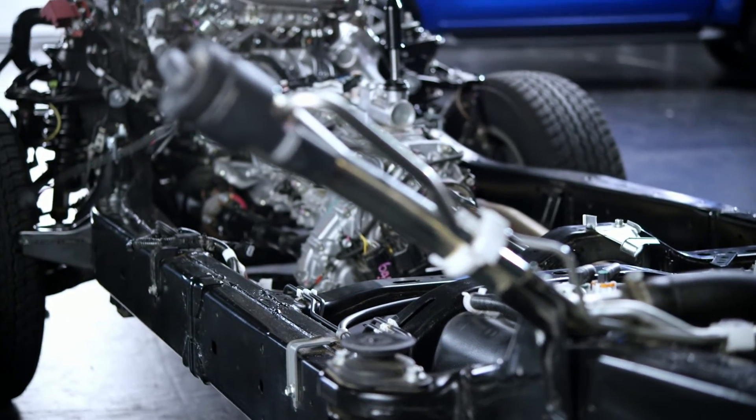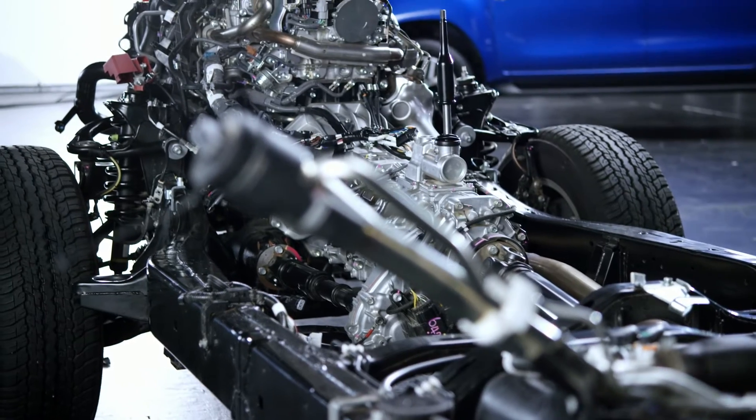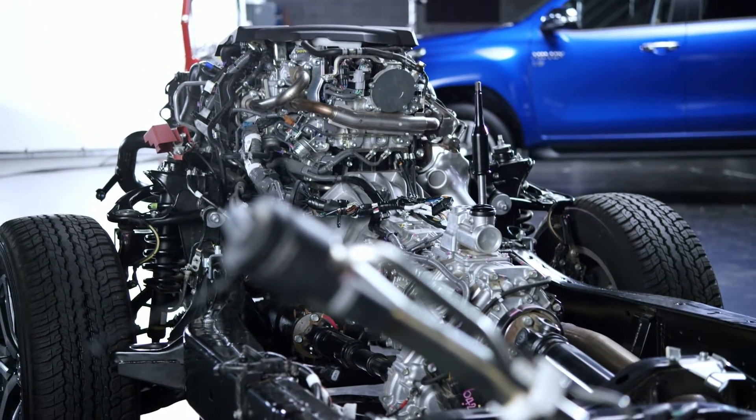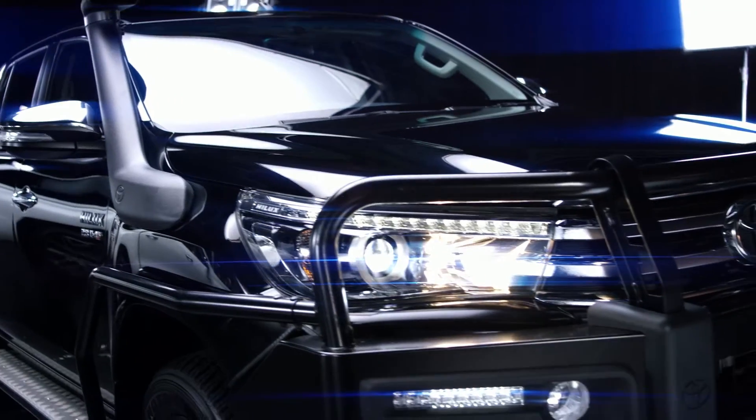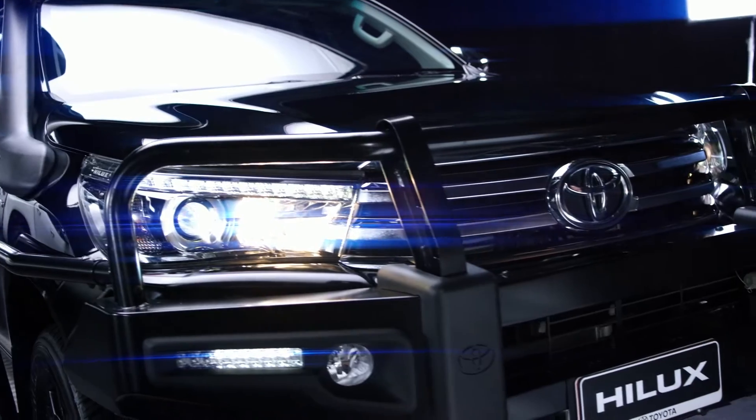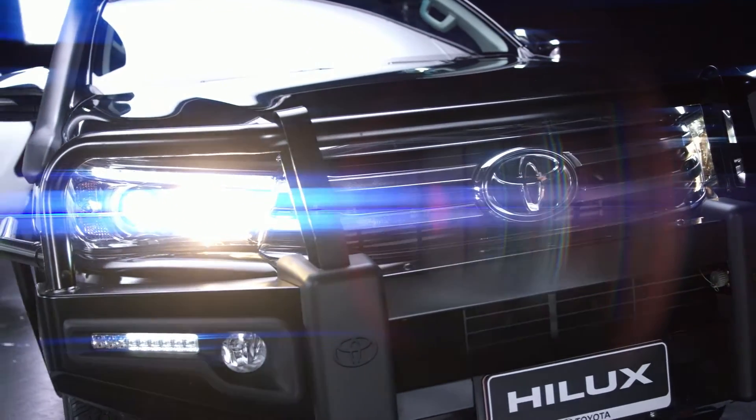It has the ground clearance and the undercarriage toughness and structure of a 4WD, but without the extra cost of all the 4WD drivetrain components. It's an addition to the line-up that gives a little more versatility for a small group of customers that have a need beyond what a regular Hilux model can deliver.